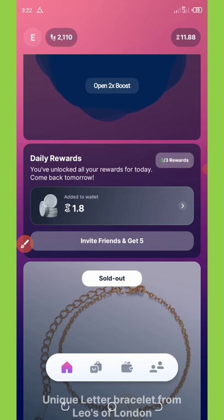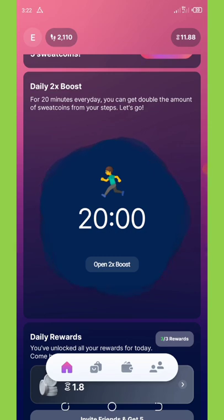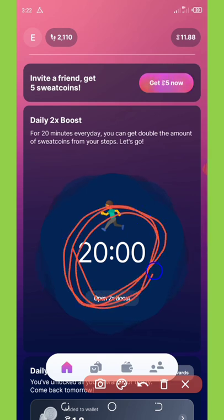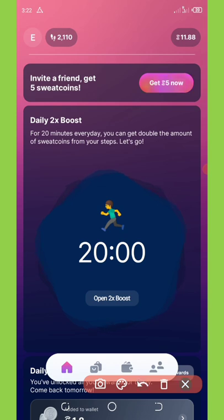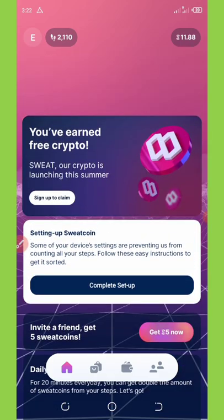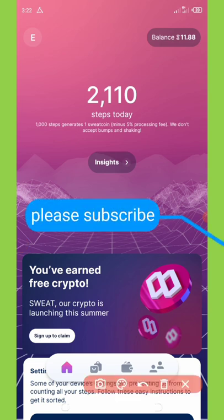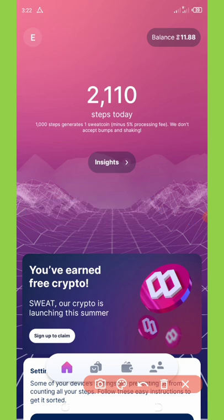The more you come to this application daily, the more rewards you earn. You have only 20 hours to complete your daily missions or daily steps. After the day comes down your steps will be converted to sweatcoins. For today I made 2110 steps and still have 20 hours on the countdown. Once the countdown stops, these steps will be converted to your sweatcoin balance.